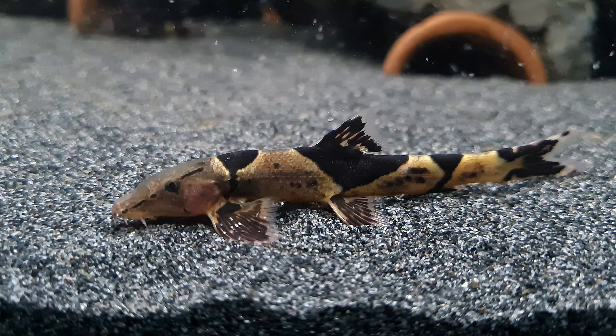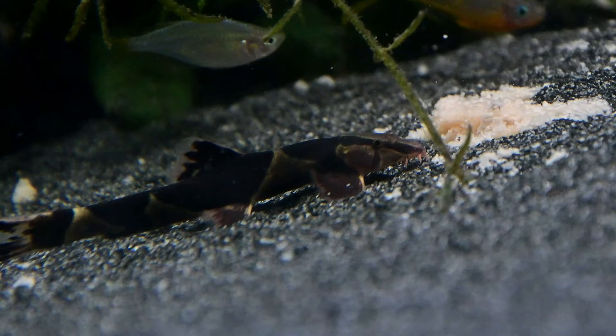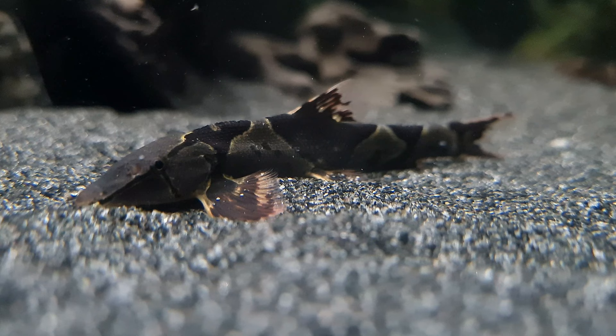Saddleback loaches live in organised groups in the wild, so it would be best if you kept these fish in groups of 6 or more. Keeping them in a larger group will make for a fantastic display and you will witness more natural behaviours. However, if you keep these fish alone or in small groups they will become withdrawn. The interaction between individuals is also fascinating to watch.